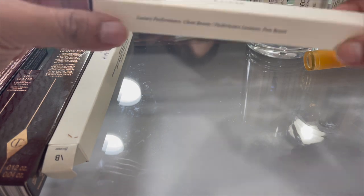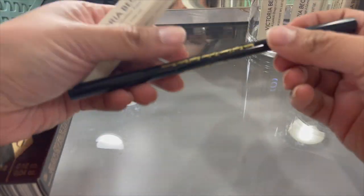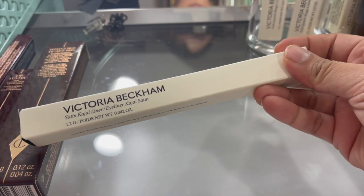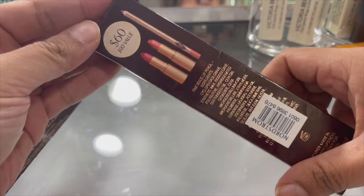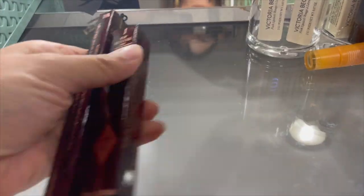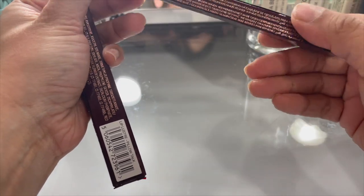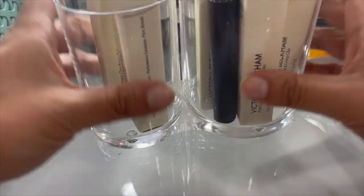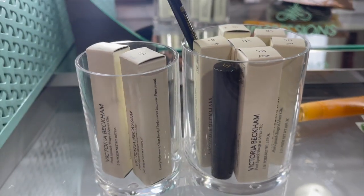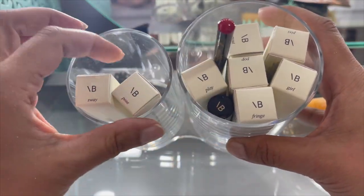Victoria Beckham Gajo Liner in 'Bordeaux' - keeping that. This is in the shade 'Bronze' - I have it on today, definitely keeping that. The Charlotte Tilbury Pink Duo - keeping that. Lip Bluster in Pillow Talk - keeping that. Classic pencil and classic black - definitely keeping those. And here are all of my Victoria Beckham lipsticks - they're all brand new so definitely keeping those.